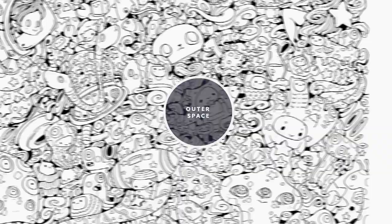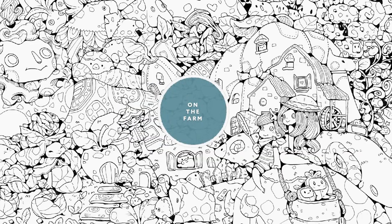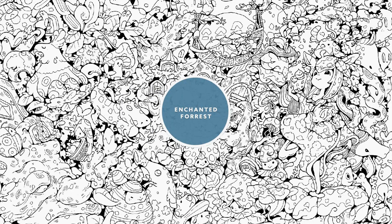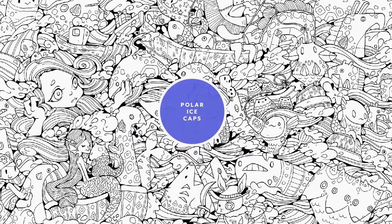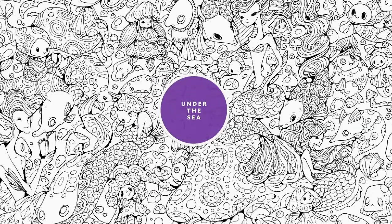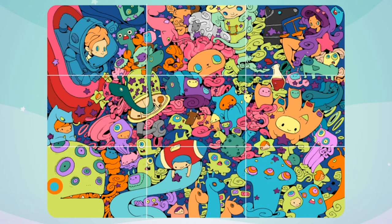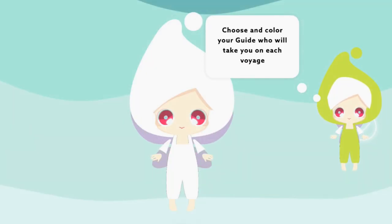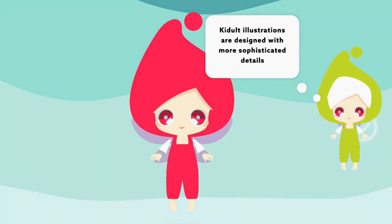Cocoa Color Voyages is a coloring app with 12 voyages. Each Voyage is a puzzle of 9 Voyage Maps. Your Voyage Buddy Cocoa is with you throughout your journey. She also gives you fun facts about each Voyage along the way.